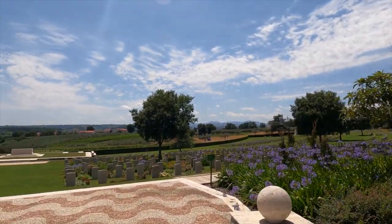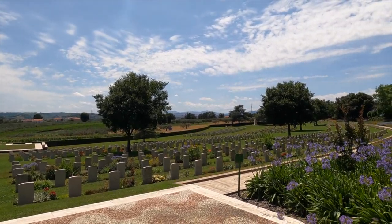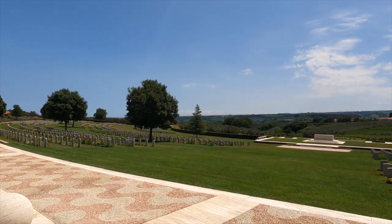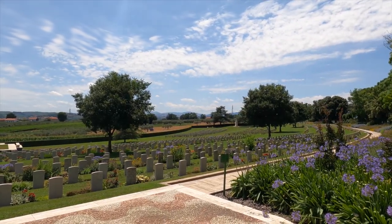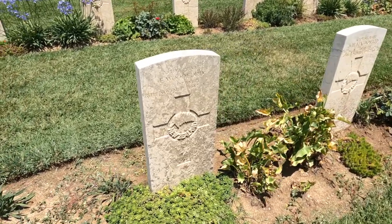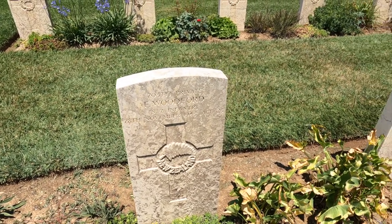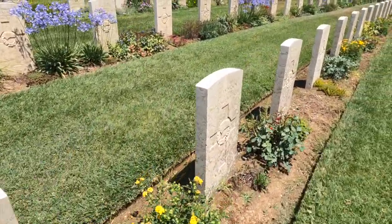Absolutely stunning. The site itself is divided up into different regiments and different countries — we'll have a look at a few of those. The Indians were cremated and their remains are contained in that end of the cemetery. These are the Kiwis, the New Zealanders here. Woodford, New Zealand Infantry, 28th November 1943, just 23. You do notice that a lot of them are so very young.